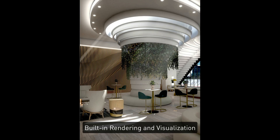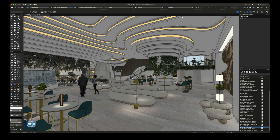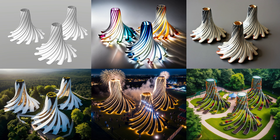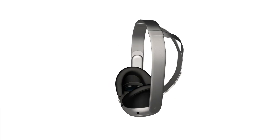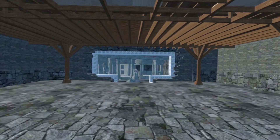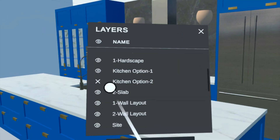With Vectorworks, you don't need separate software for stunning visualizations. Showcase your design ideas with high-quality renderings and AI-generated imagery right within the program. And create immersive experiences using augmented reality and virtual reality features available for free within the Vectorworks Cloud Services Portal, Nomad App, and Odyssey VR Viewer App.